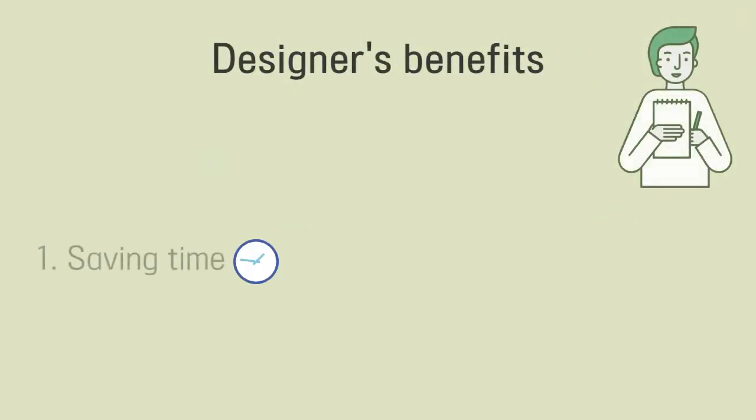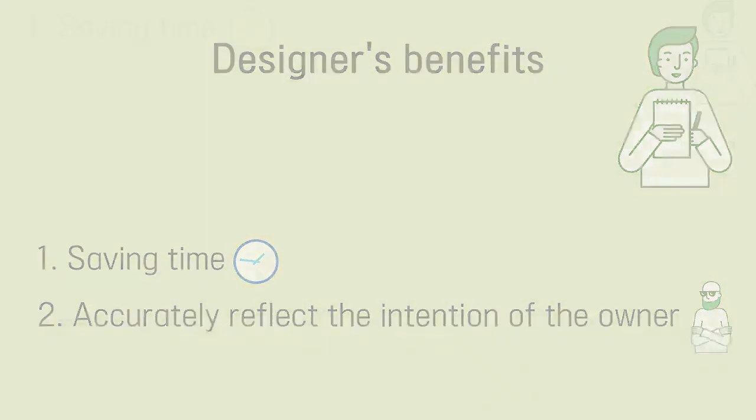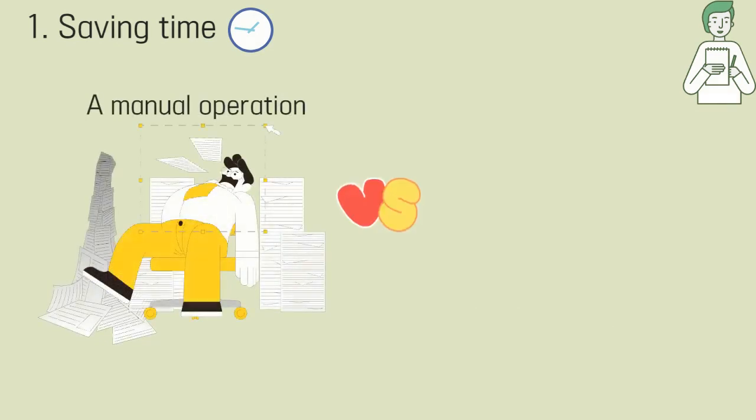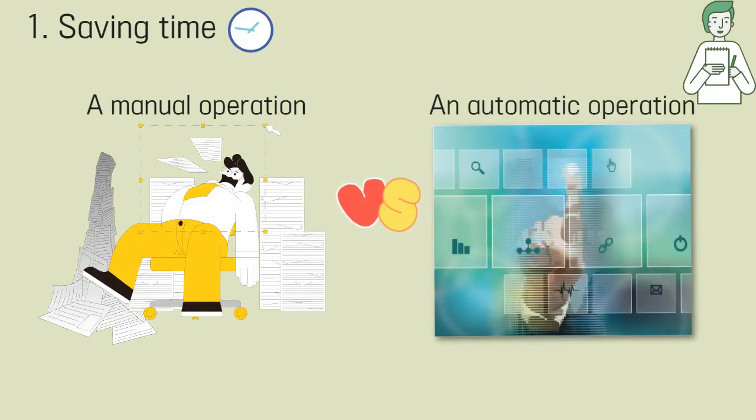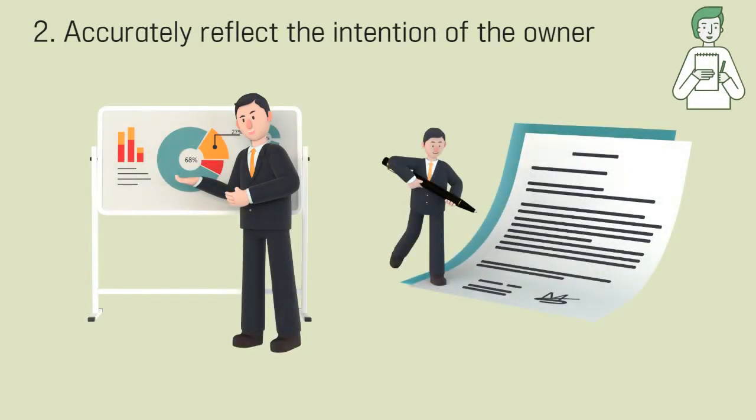There are two benefits that the green remodeling designer can get. First, the designer can shorten the time. Second, the designer can reflect the intention of the owner accurately. If the designer inputs the budget and region, it automatically recommends the product and informs the increased efficiency. Therefore, it takes less time because the product is automatically selected rather than through manual operation. Designers recommend products from an objective perspective through automation and systematization, not through subjective experience. Therefore, designers can gain trust by accepting the customer's intention and explaining it numerically.